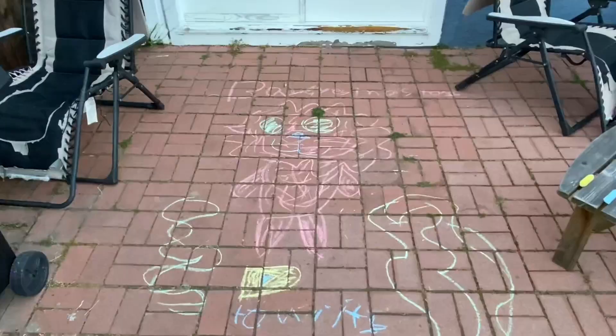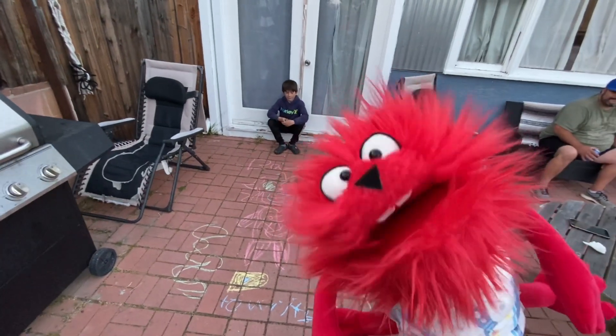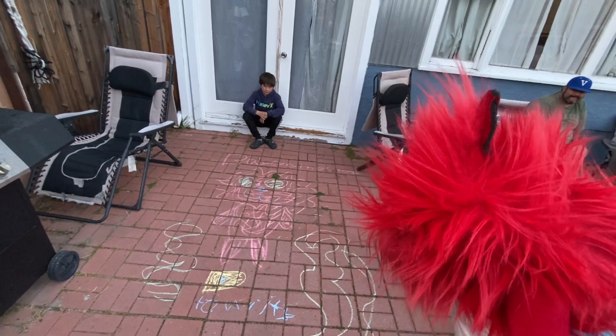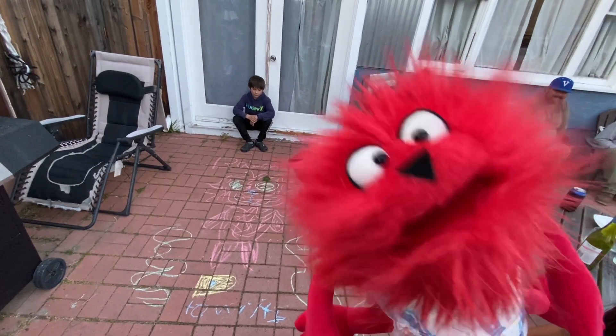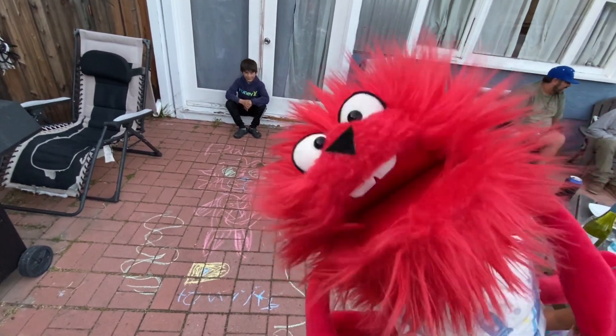Welcome back to Baby Monster! Today, Baby Monster, I brought in an amazing artist named Kai, and he drew me with Chuck on Brick!